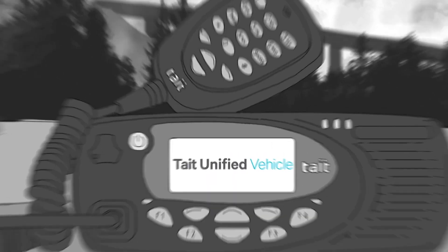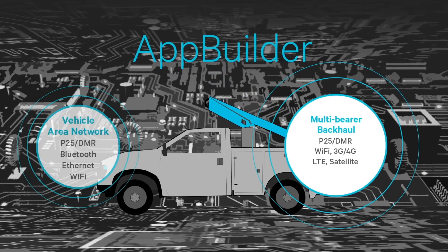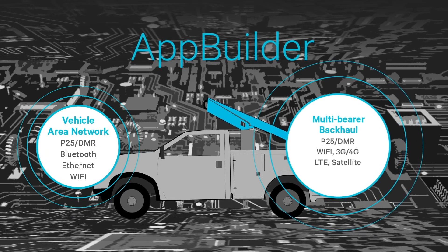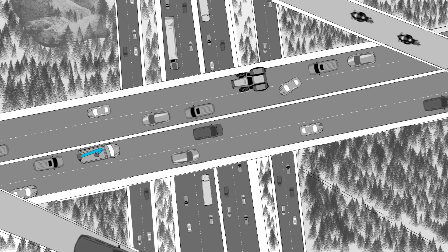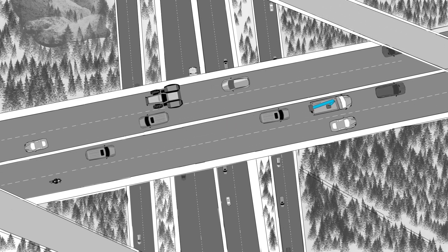At the core of Tate Unified Vehicle is Tate AppBuilder — simple to use but capable of creating powerful custom behaviors. Tate AppBuilder turns an already powerful multi-bearer communications device into a flexible application platform, creating specialized behaviors to suit the needs of any industry. A custom solution for each organization, all in one device.